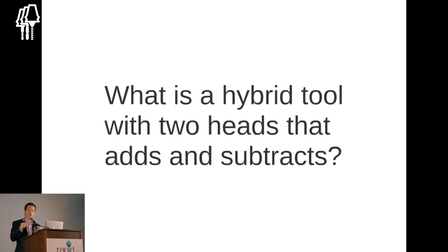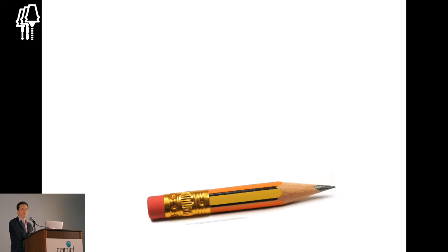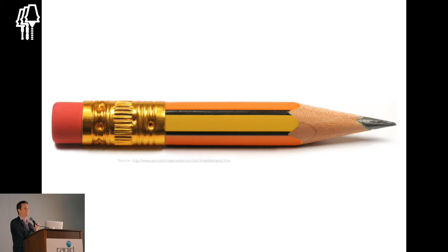A little quiz for you: what is a hybrid device which has two heads — one for adding, one for subtracting — that all of you use or have used in your life? Turn to your neighbor and tell them a one-word answer. This is living proof that a hybrid device can exist with two heads, and it is useful.